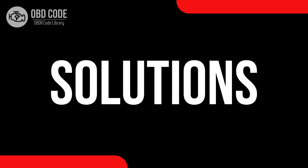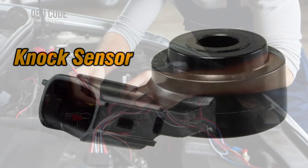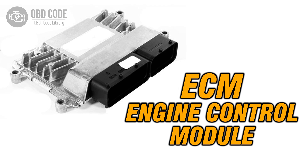Code solutions P0326: 1. Inspect and, if necessary, replace the knock sensor in bank one or the single sensor. 2. Check for any faults or damages in the wiring or connections of the knock sensor circuit. 3. If ECM issues are suspected, consult a qualified technician for diagnosis and potential reprogramming or replacement.